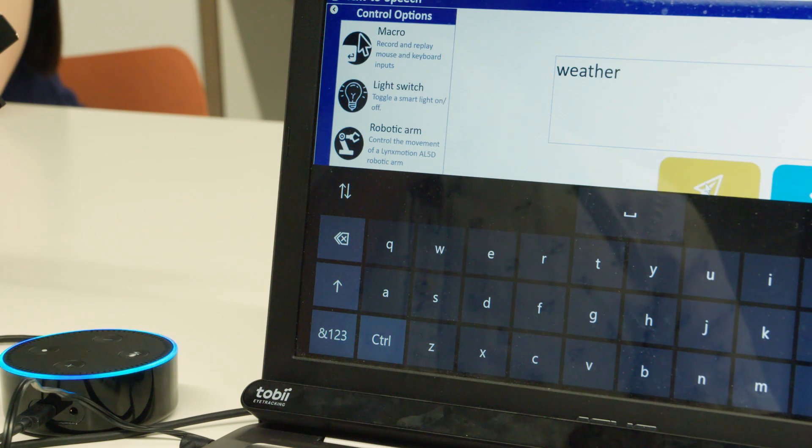Alexa, weather. Currently in Kensington it's 21 degrees Celsius.